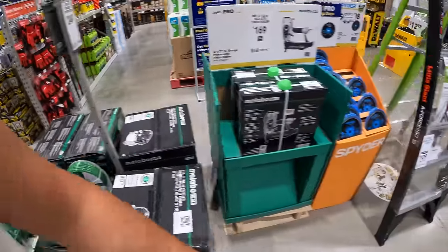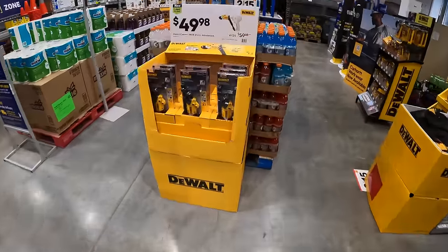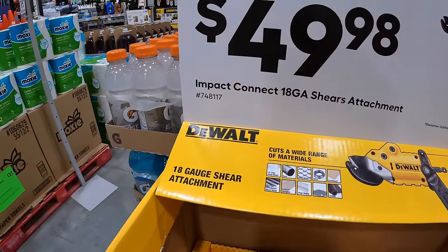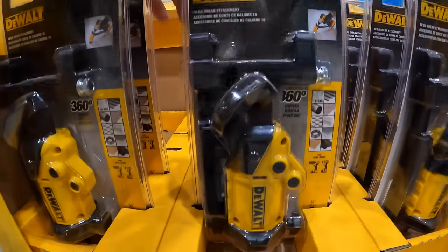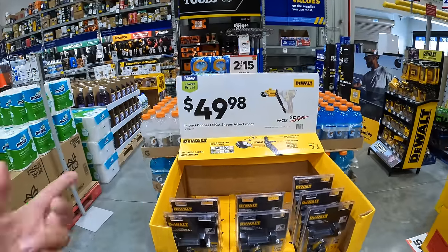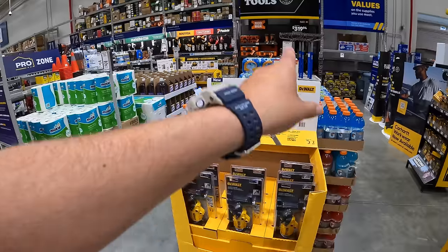Over here they do have the DeWalt shears attachment for $49.98. For the 18-gauge shear attachment, which is a fantastic attachment to have for an impact driver or drill driver — it works for both of them, and even if you have accessories for an impact wrench, it will work on that as well.